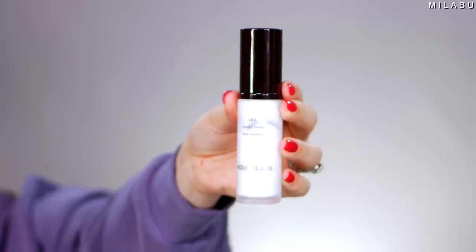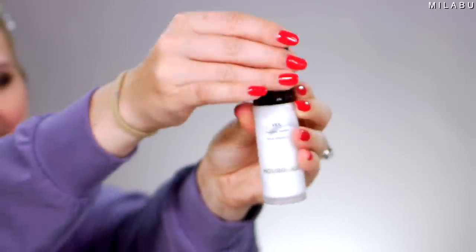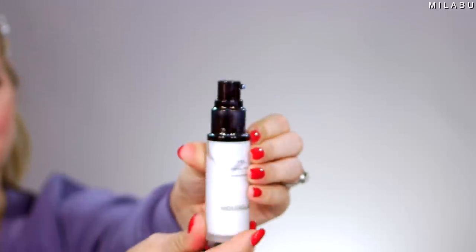For the face primer, the Hourglass Mineral Veil Primer. This retails for $54. It is an oil-free, state-of-the-art primer that extends the wear of your foundation for a perfect complexion. Why I think people like it is because of that texture — it kind of blurs your pores.